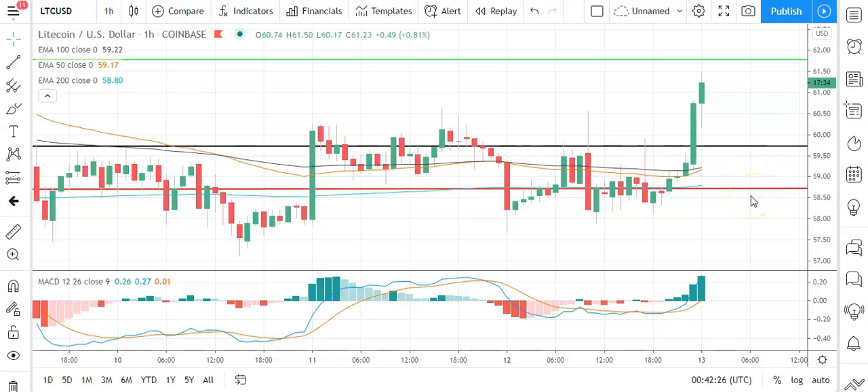A fall through the pivot would bring the first major support level sitting at 58.69 into play. Barring an extended sell-off on the day, Litecoin should stay well clear, with the 23.6% Fib sitting at 54. The second major support level at 56.65 should limit any downside. Looking at the MACDs, we've got a marked widening of the bullish histogram, supportive of this early morning upside. On the EMAs, we're seeing the 50 converge on the 100, suggestive of a possible bullish cross, supporting further upside through the day. A move back through to 61.50 levels would bring the resistance levels and 63 levels into play.